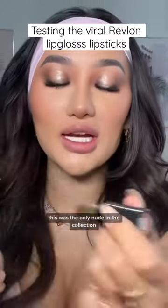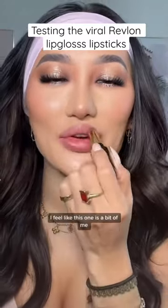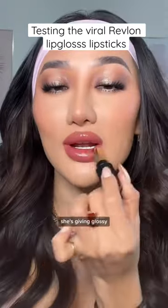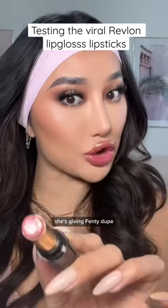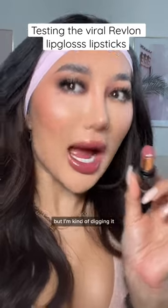This was the only nude in the collection. It's called Toasting Glasses. I feel like this one is a bit of me. Yes, she is giving nude. She's giving glossy. She's giving Fenty dupe. This is a slightly darker nude than I'd normally go for, but I'm kind of digging it.